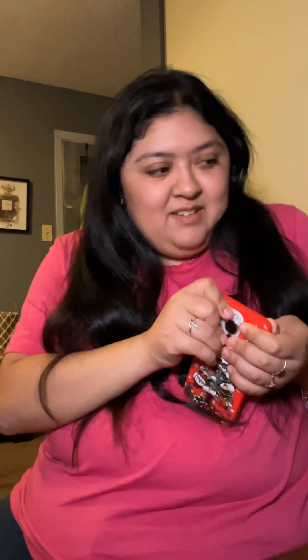I thought it was a cute case, and plus I could see myself using this for Christmas. I thought it was cute. I actually like all of these cases from Shein — they have really nice cases.